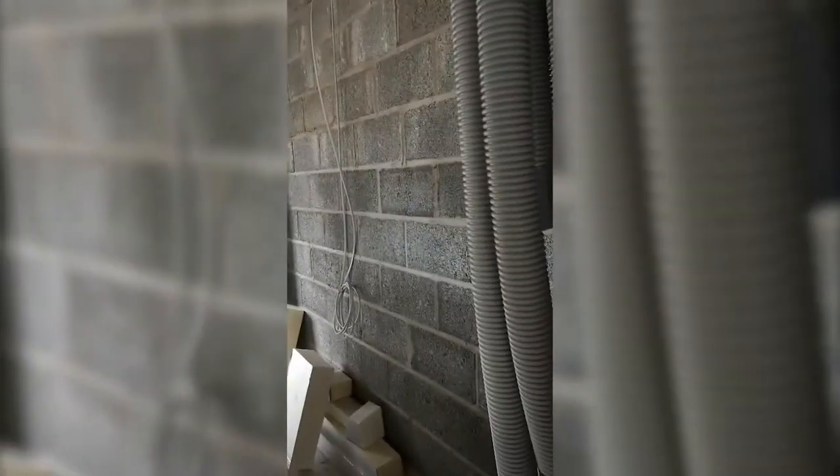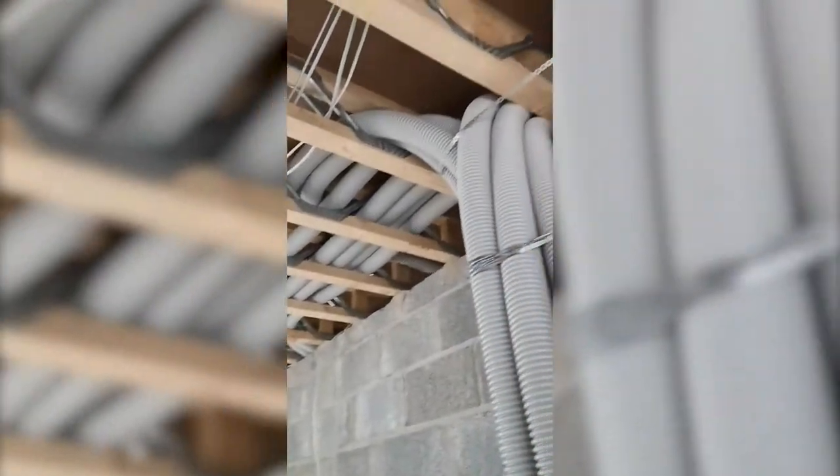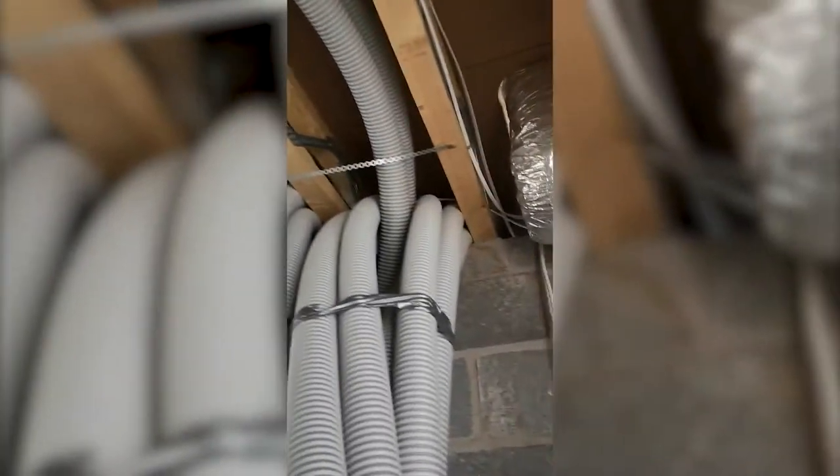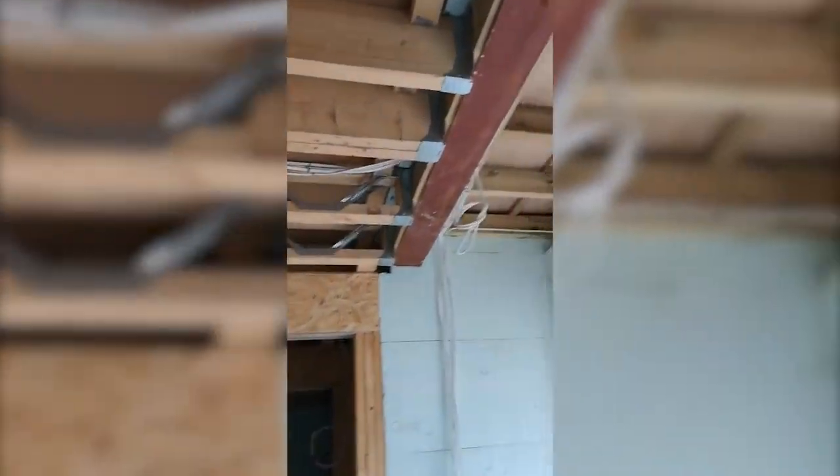The electricians came in on Tuesday and started doing all the first-fix wiring. We had to get the MVHR ducts in first — you can see they're absolutely massive, so they took pride of place and then everybody else worked around them with their pipes and cables. Here's a load of the first-fix wiring.